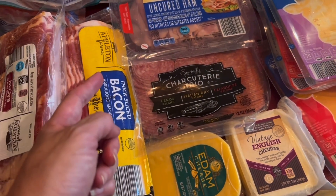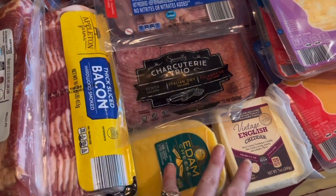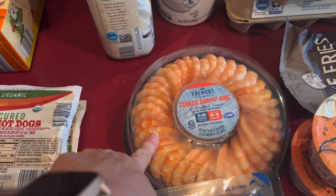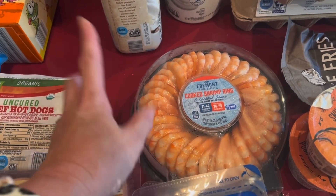I got some uncured ham — I'm going to use that for a recipe. Some charcuterie stuff for movie night. My husband and I, when it's just the two of us, like to do charcuterie with salamis and cheeses. Then I always get this shrimp ring if they have it — I don't use the sauce, but we eat the shrimp with the charcuterie just to add some more protein.